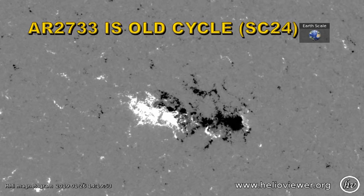Active region 2733 is definitely an old cycle region. How can we tell? The negative polarity — that's the black polarity here — is leading, and the positive polarity is following. That's the signature of a solar cycle 24 region in the northern hemisphere. So solar cycle 24 is still producing large and strong spot groups, and that is not a characteristic of solar minimum.